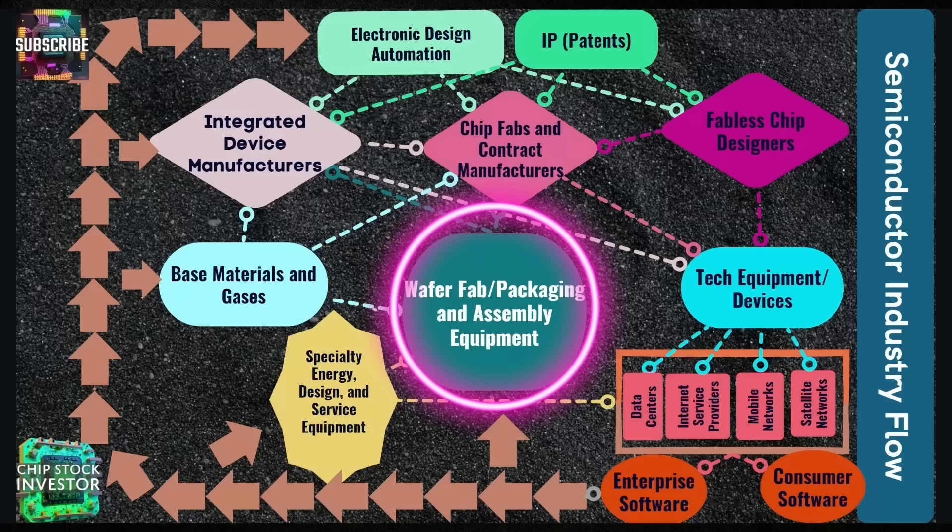Welcome back to Chip Stock Investor. We're doing a roadshow episode today, and we're going to be talking about Onto Innovation, a fab equipment maker that has had a really nice run-up in the past few months. Onto Innovation is part of this wafer fab and chip packaging equipment part of the semiconductor industry flow.